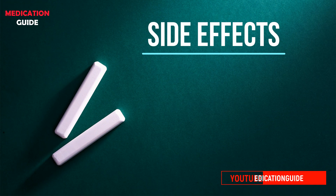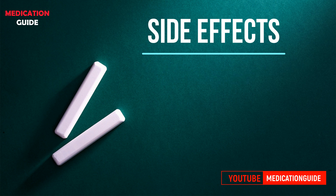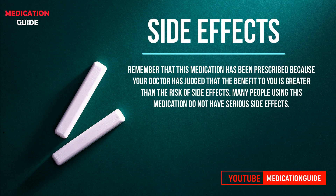Possible side effects that may occur with the use of Listetta include nausea, vomiting, diarrhea, and muscle pain. Remember that this medication has been prescribed because your doctor has judged that the benefit to you is greater than the risk of side effects. Many people using this medication do not have serious side effects.